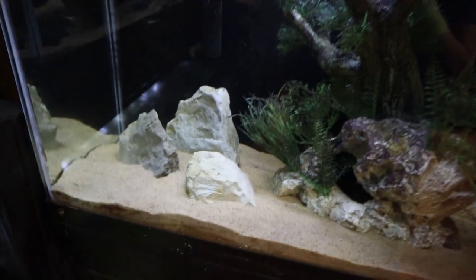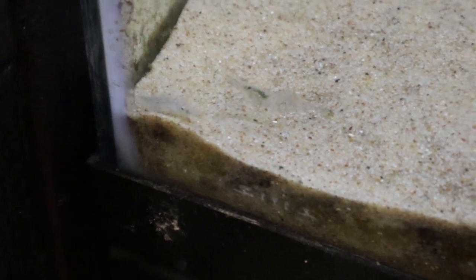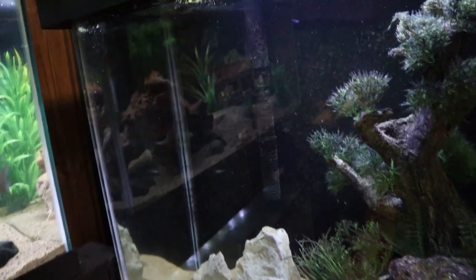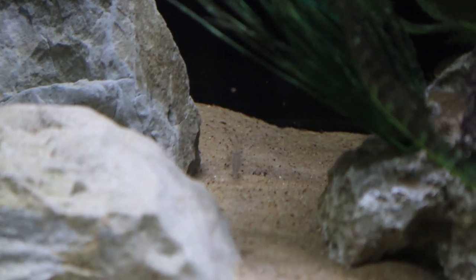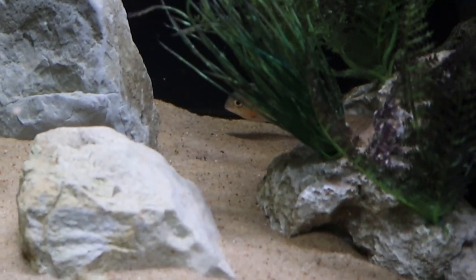One eternity later - it's been about seven or eight minutes and the piranhas still haven't found any ghost shrimp. It doesn't help that they're nearly invisible. New plan: drop in some flakes to draw the piranhas out, then dump in a cup of about six ghost shrimp. That worked - one piranha definitely just ate a shrimp. We're now three for three: worm, cricket, and shrimp.